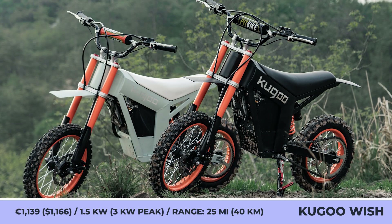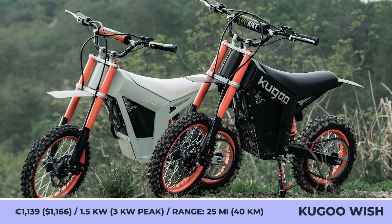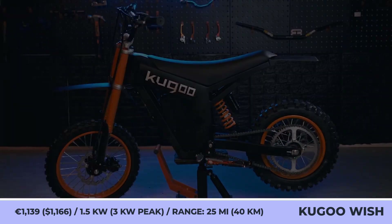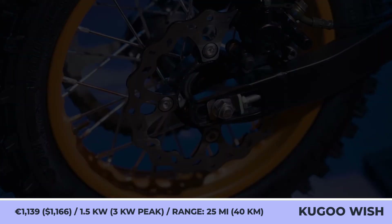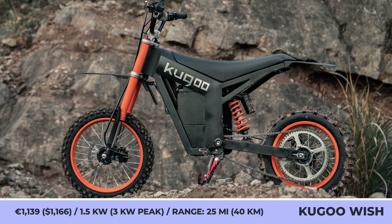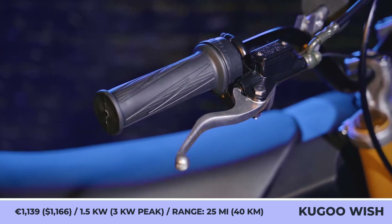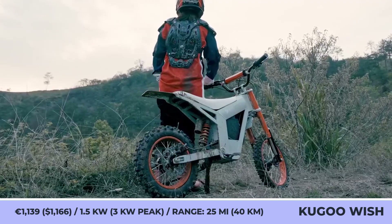Kugo Wish OH One. Kugo engineers and designers applied their expertise in e-bikes and scooters to a new vehicle class. The Wish OH One is a dual-purpose mini motorcycle that works as a lightweight city commuter or a pit bike for off-road adventures. It features compact dimensions with a 27.5-inch seat height, a 40.7-inch wheelbase, and 9.8 inches of ground clearance.